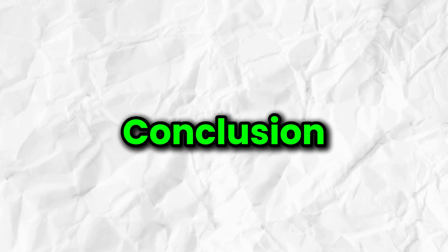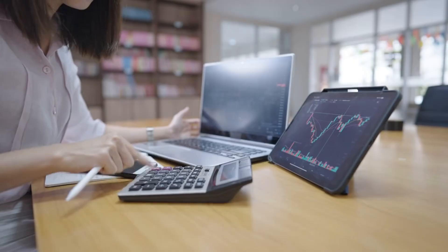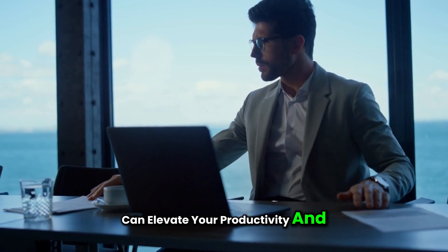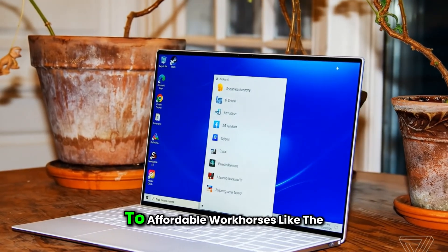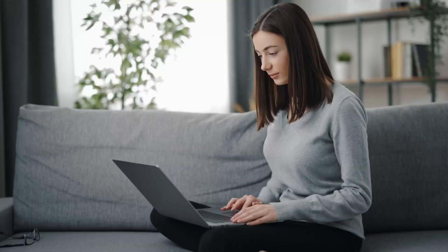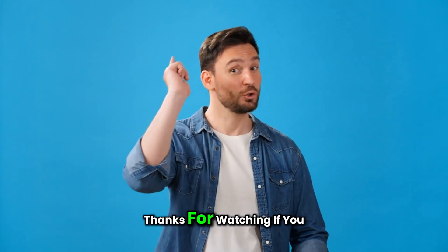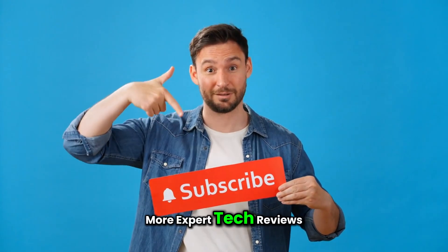And there you have it — our top picks for the best laptops for accounting. Whether you're managing personal finances, running a business, or working for a corporate firm, the right laptop can elevate your productivity and accuracy. From premium models like the Dell XPS 13, to affordable workhorses like the Acer Aspire 5, there's something here for every budget and need. Be sure to consider the key specs — processor speed, RAM, storage, and display — before making your final decision. Thanks for watching. If you found this video helpful, don't forget to like, subscribe, and turn on notifications for more expert tech reviews.